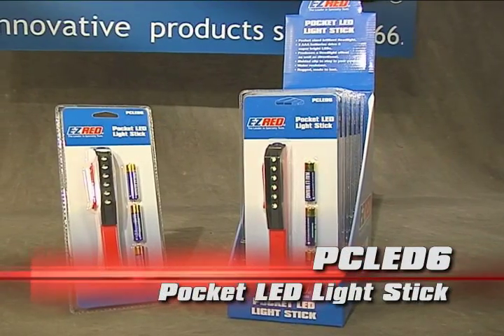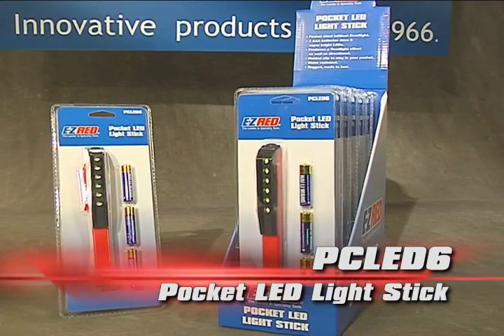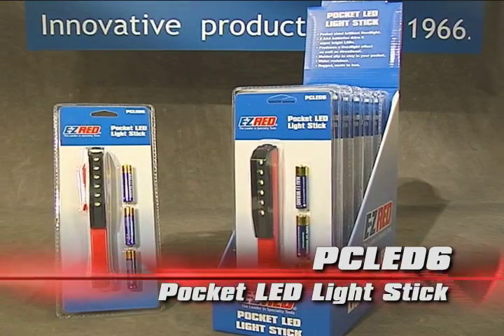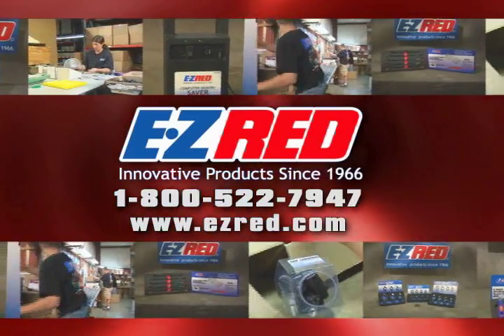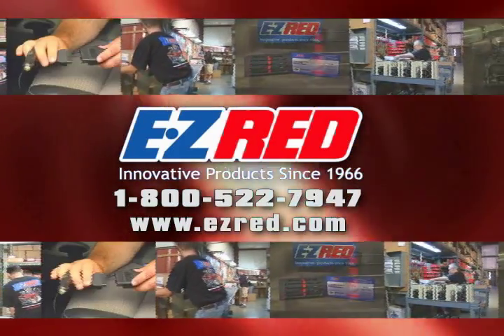The PC LED 6 pocket LED light stick and the PC LED 6 pack counter display from Easy Red. Innovative products since 1966. Look for Easy Red products wherever quality tools are sold. Call or click today.